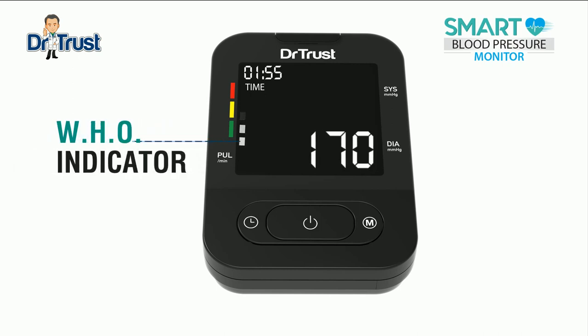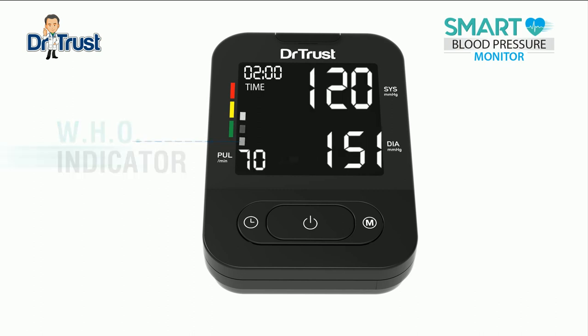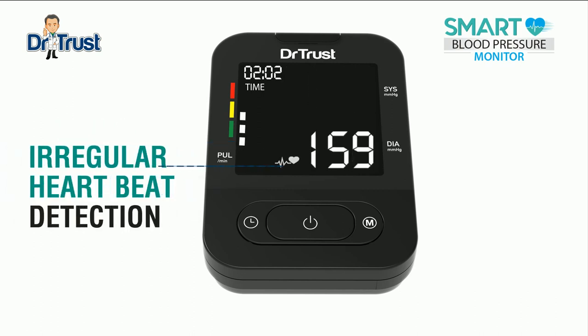The blood pressure monitor displays your blood pressure level according to the World Health Organization's guidelines. The blood pressure monitor will give you a warning in case of irregular heartbeat detection.